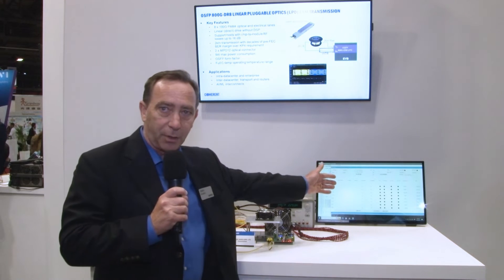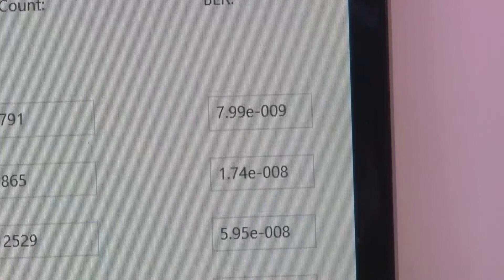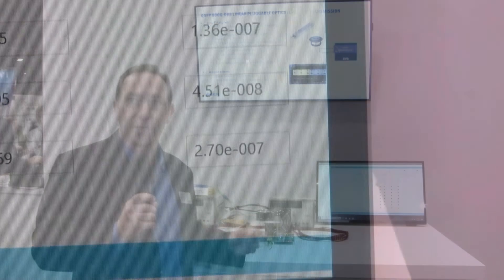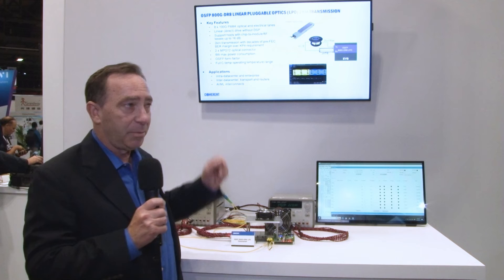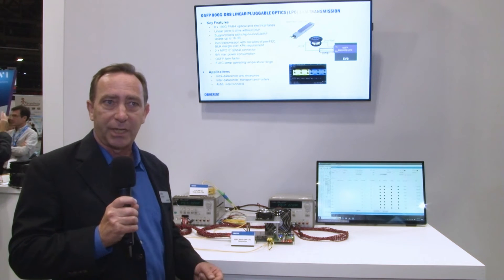What we see here is that the bit error rate is extremely good, and this of course is pre-FEC. We're seeing bit error rates on the order of 10 to the minus 8, 10 to the minus 9. This is three or four decades better than what's required in the host. And we can do this with up to 16 dB of loss on the host, both on the transmit side and the receive side.